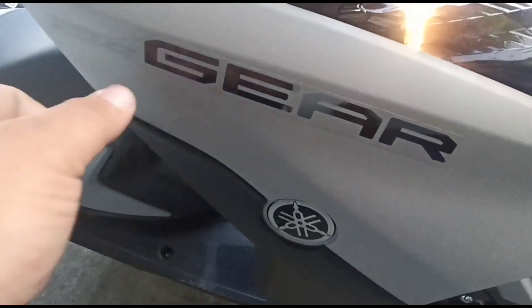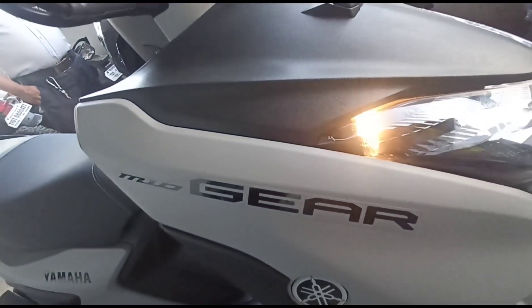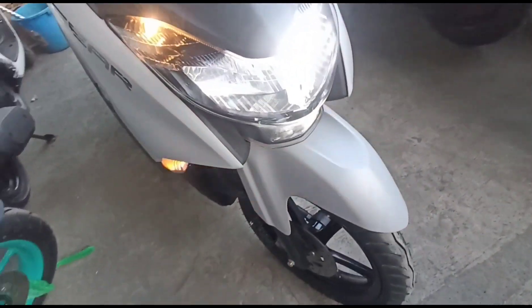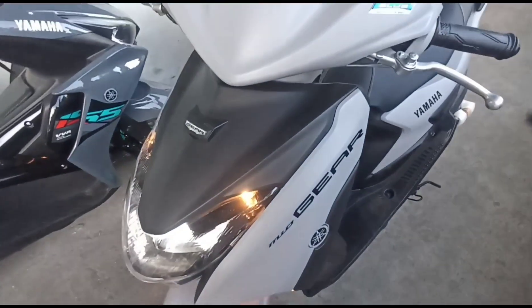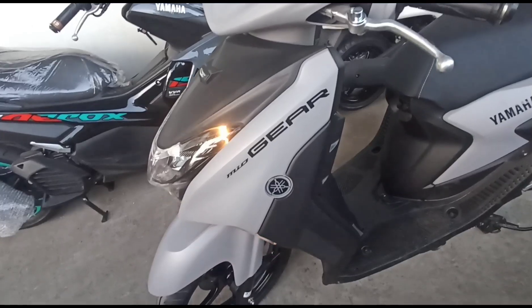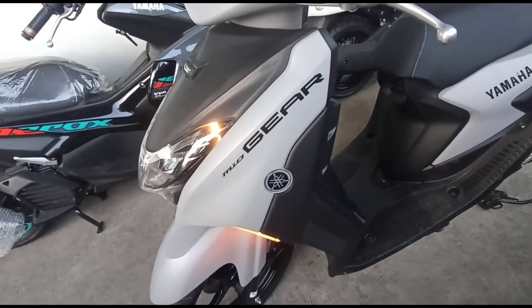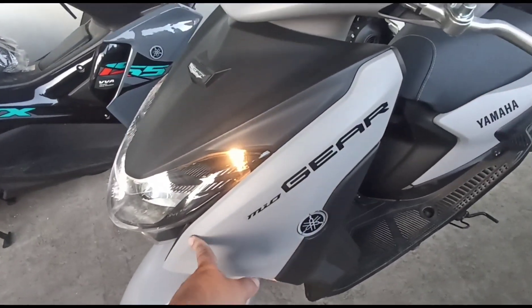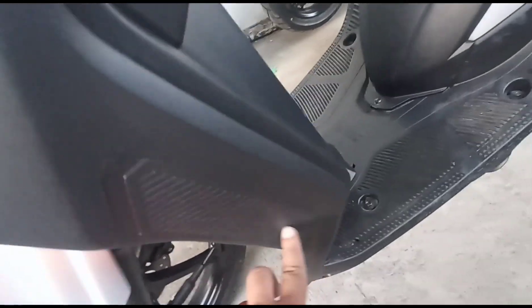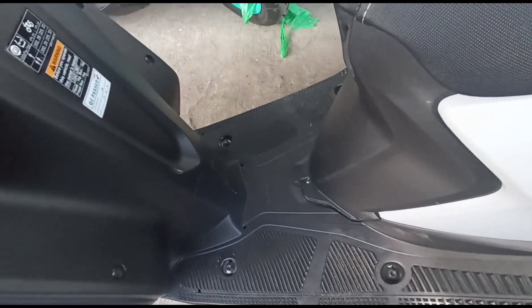Ito ang kanyang MiO Gear decals — reflectorized decals/stickers, emblem, at logo na nagbibigay background sa iyong MiO Gear 125. Naka blue core — more power, less fuel. Napakaganda nito guys. Meron siyang anti-scratch protect — kapag ikaw ay natumba, hindi magkakaroon ng scratch ang iyong cover kasi meron siyang side-by-side scratch protect. Ito rin ang kanyang wide footboard with flexible riding position.